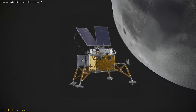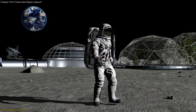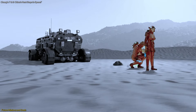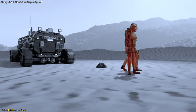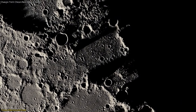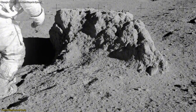Following closely is the Chang'e 8 mission, which will test new technologies essential for building a lunar research station. Scheduled for later this decade, Chang'e 8 will focus on in situ resource utilization (ISRU), a process that involves using local materials to support human activities. This mission will experiment with extracting and processing lunar resources such as regolith to produce oxygen, water, and building materials.